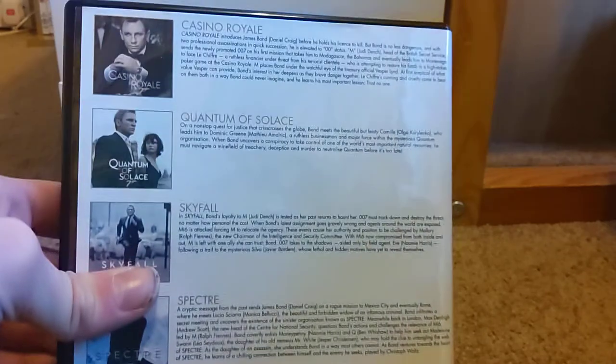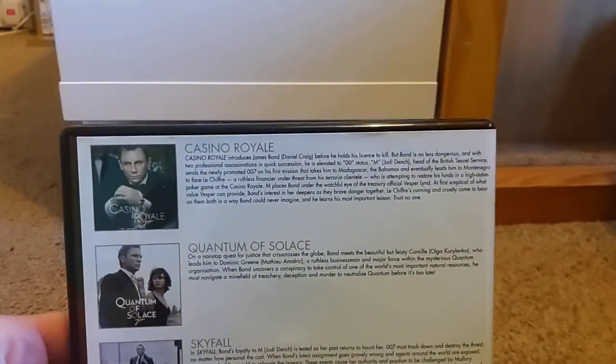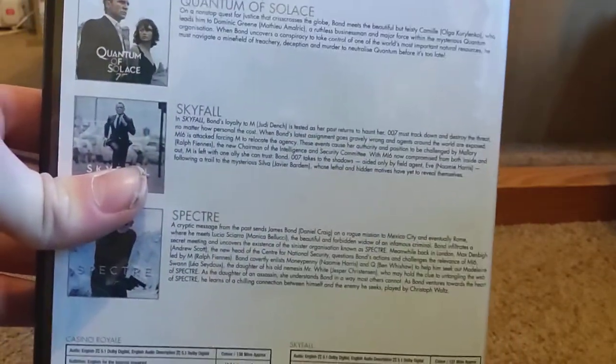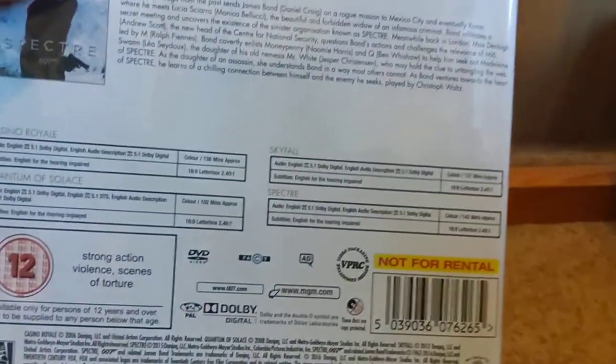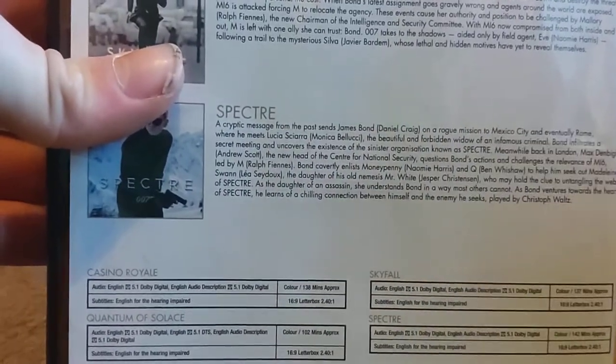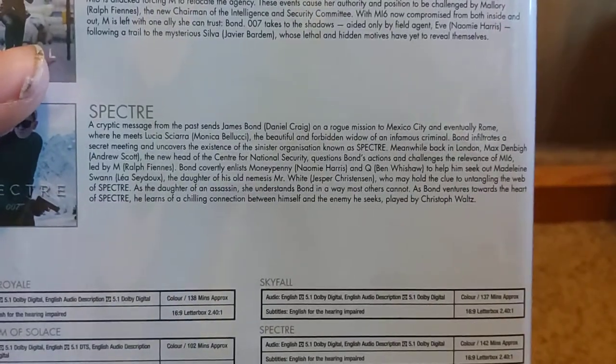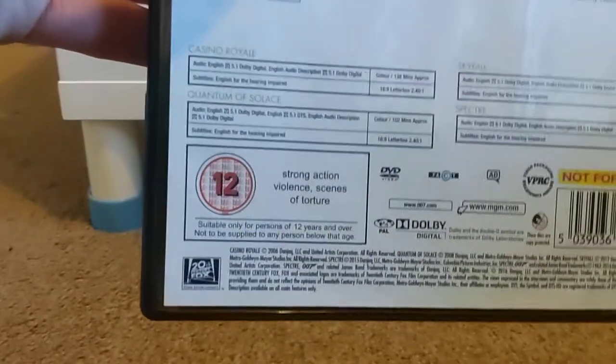It's rated a 12. Here's the side — 007 logo, Daniel Craig Collection, and the names of the films. Here is the back of the set with info on Casino Royale, Quantum of Solace, Skyfall, and Spectre, which you can pause to read. The Casino Royale runtime is 138 minutes, Quantum of Solace is 102 minutes, Skyfall is 137, and Spectre is 142. It's a 12 for strong action, violence, and scenes of torture.